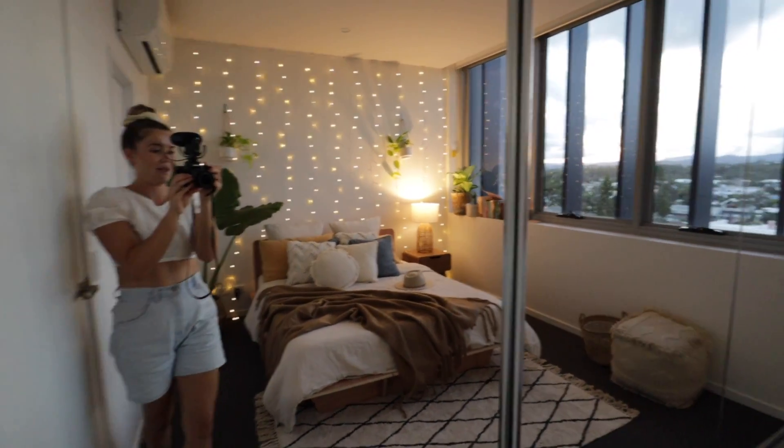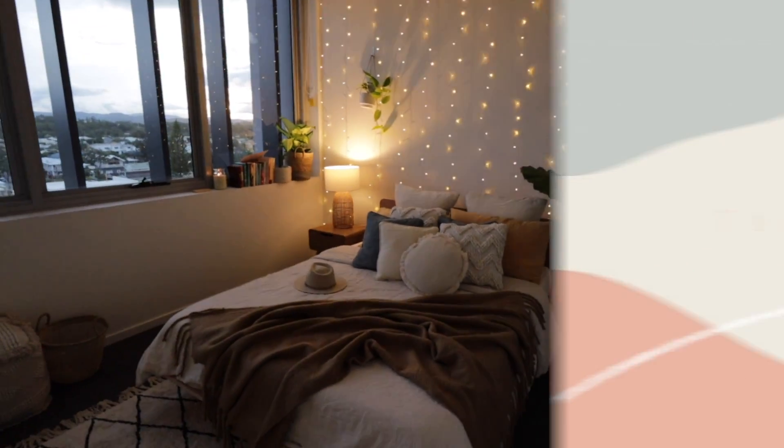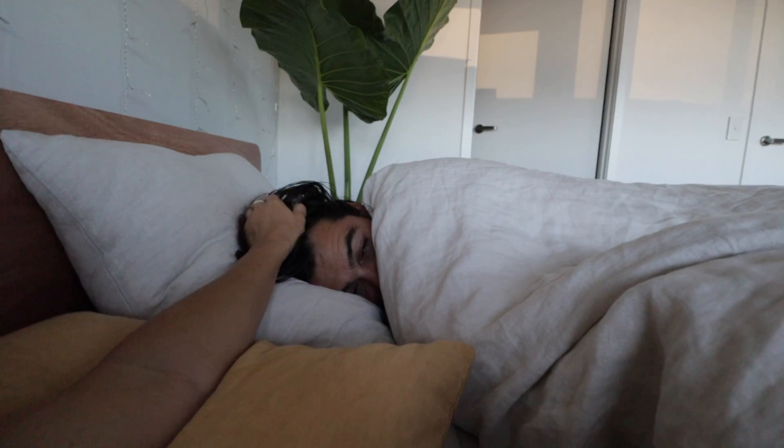We got the adhesive hooks because it's a rental and we don't want to put holes in the wall. And then we got the plants from Bunnings — same as that plant over there. I am obsessed with my room, it is so so dreamy!